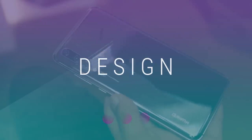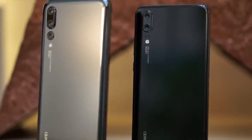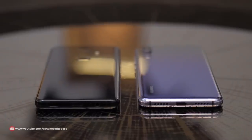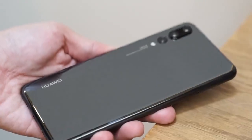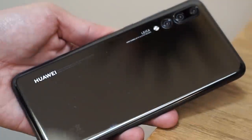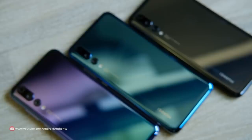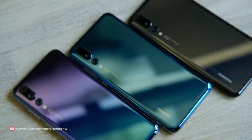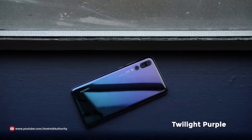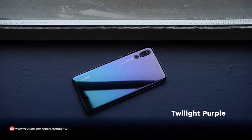Let's get straight to it. These are the Huawei P20 and P20 Pro, Huawei's new top-of-the-line smartphones. They now look more premium with glossy glass backs, with gentle curves that make them feel better in the hands. They come in a range of color options. The most eye-catching and my favorite is this one called Twilight Purple, which we'll show more of in our unboxing video.